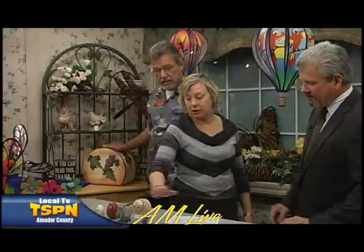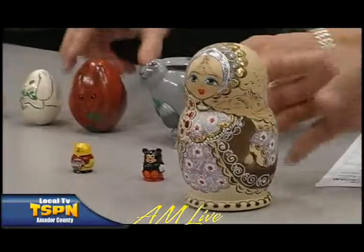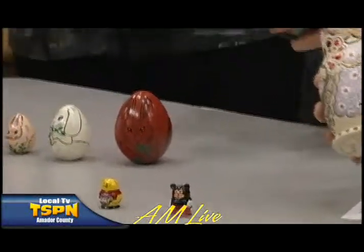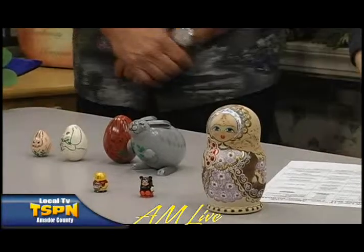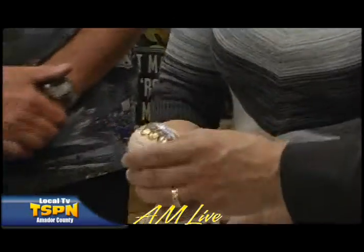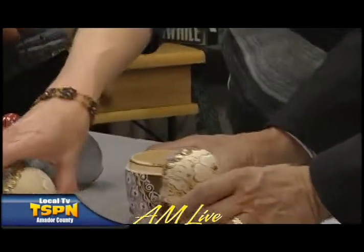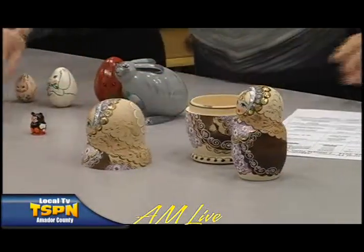We also have matryoshkas from Russia. That's why we have some things for Easter here. These all fit inside each other — there are actually five pieces that all fit inside this one. That's a cute one for Easter. We have Winnie the Pooh and Mickey Mouse as well — inside of Winnie the Pooh is Tigger.